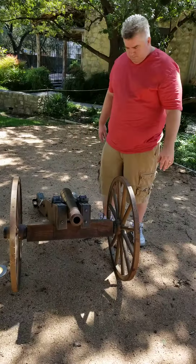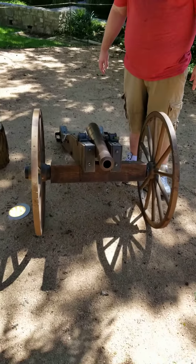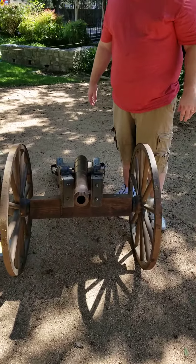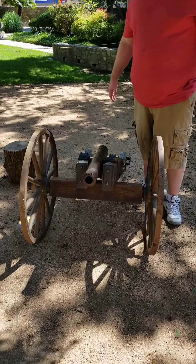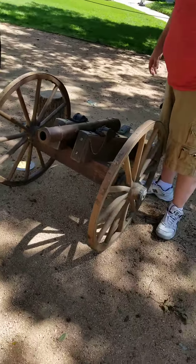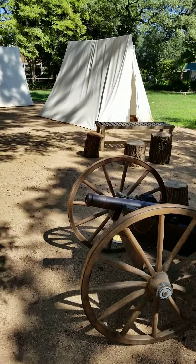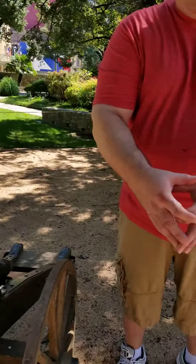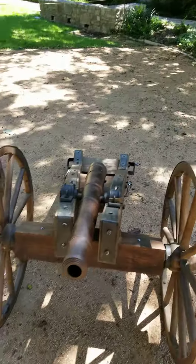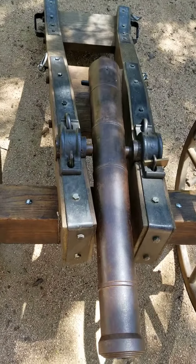Look at this small cannon. That's what they use, right? Yeah, this was one of the four that they had. They had like 18 big ones. Except that the ball that I shot at was about this big — tiny — compared to the bullets that they shot. That was huge.